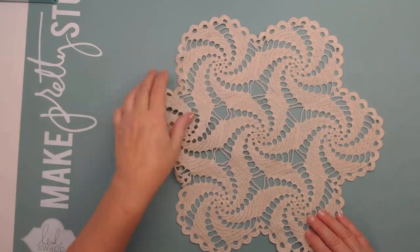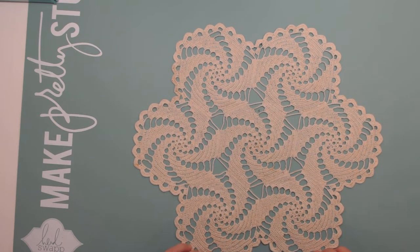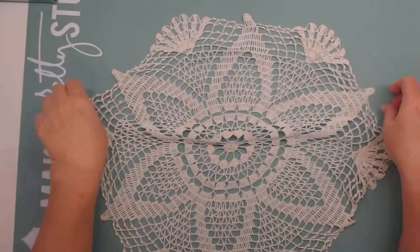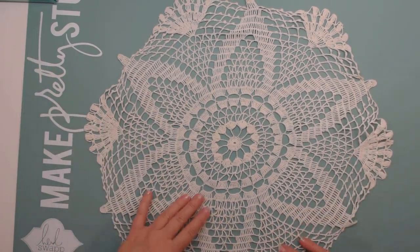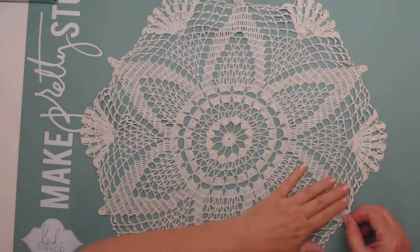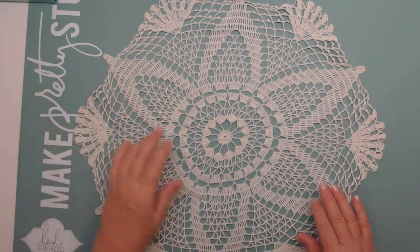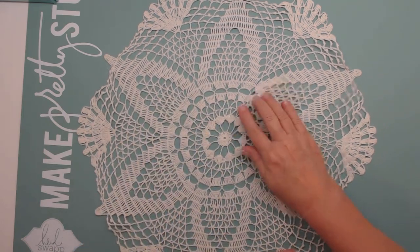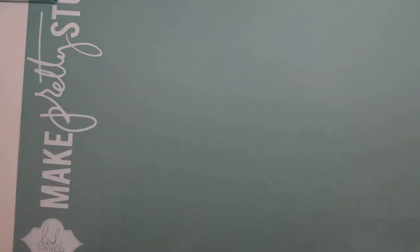Then there's this piece which has a real pretty design and I think this is probably machine made also — it feels like it is. Then there's this big doily here, this great big one. I don't have very many big doilies — all mine are really small, like maybe a five-inch size is mostly what I have, so that's a pretty big one there.